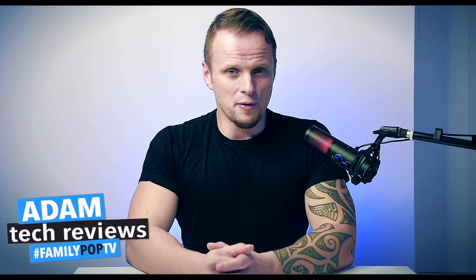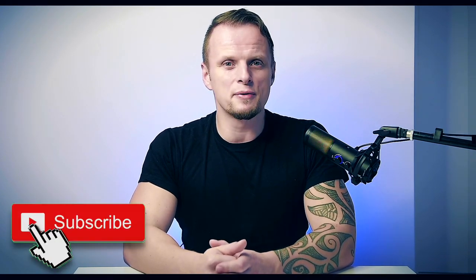If you enjoyed our video, please give us a thumbs up, and if you're new to the channel, don't forget to click that subscribe button so you won't miss when the next video comes out. I'll see you next week — that was Adam, and you watched FamilyPopTV YouTube channel.